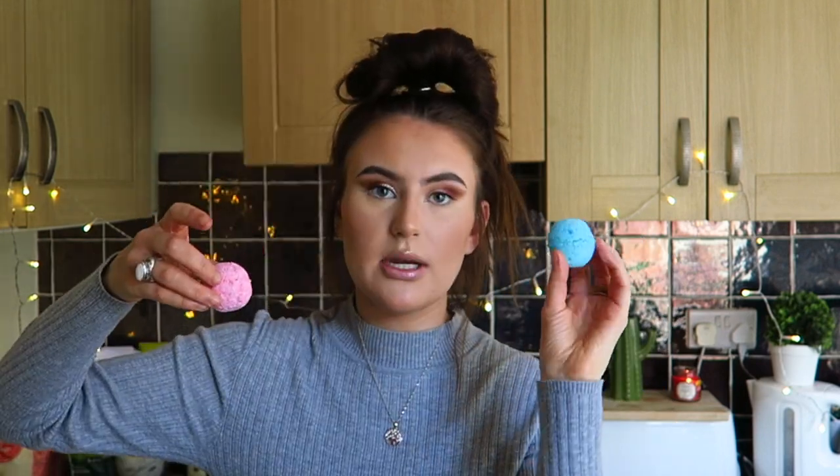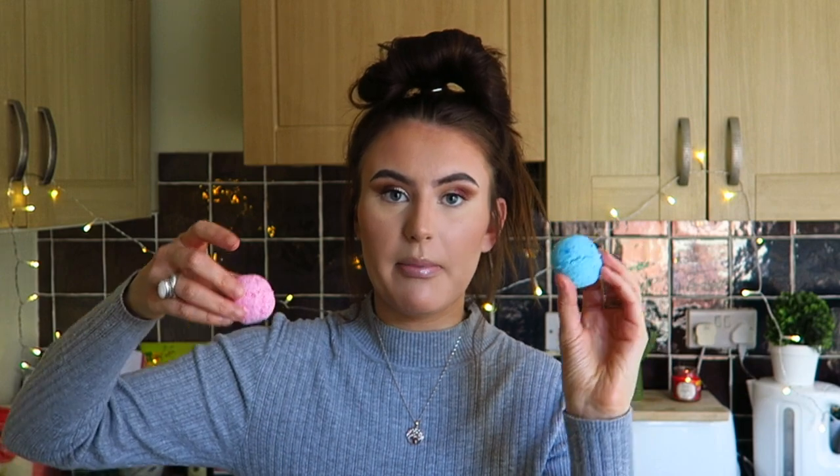I'm also adding bath bombs to my website. This one is a blue peppermint bath bomb and this one is a pink eucalyptus scented bath bomb. I'm going to have loads of different scents and colors — they are really nice, so please check that out. But apart from that, let's get into the video.